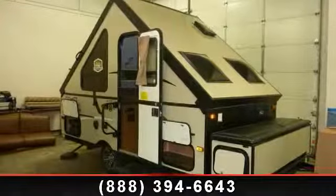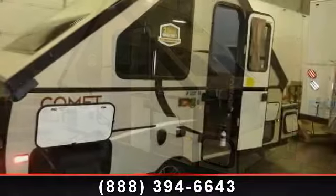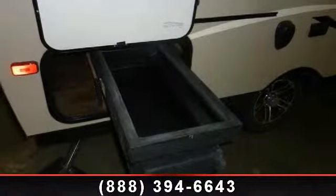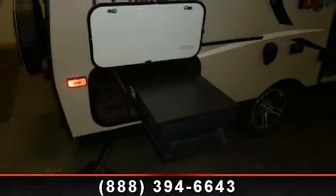Travel in style with this 2014 StarCraft Comet H1232SB. Pop-ups are easy to tow, and they give you the feeling of camping in the outdoors while still being protected from the elements. This unit comes equipped with many features that are standard on larger RVs. And adventure awaits.